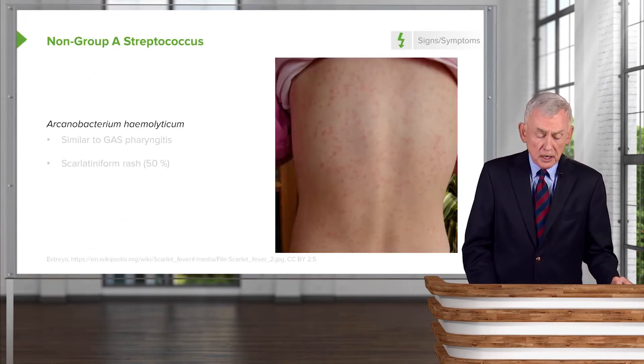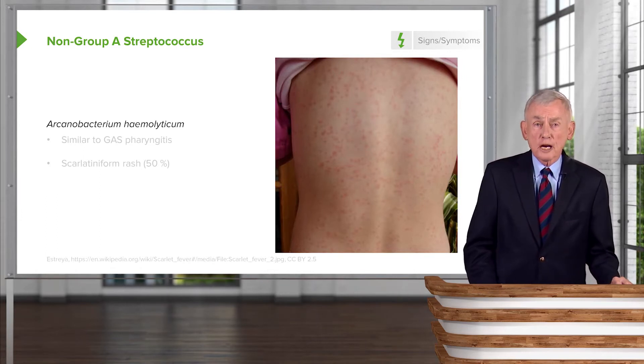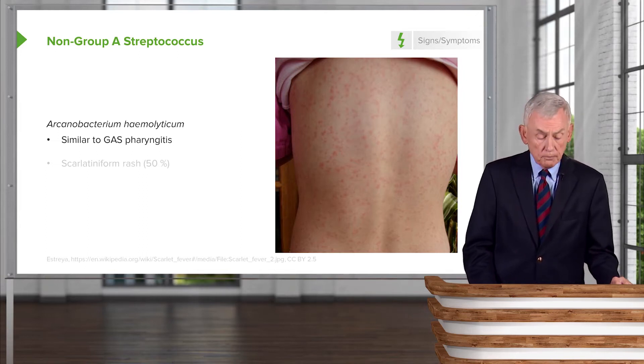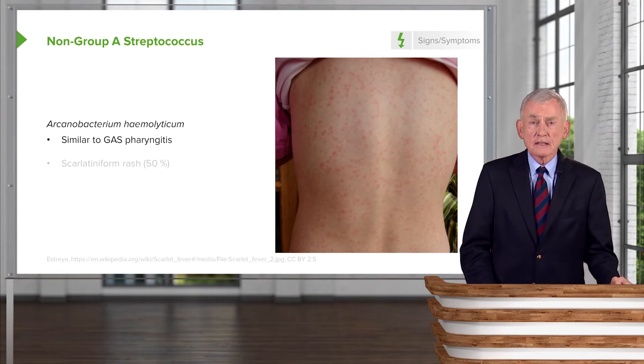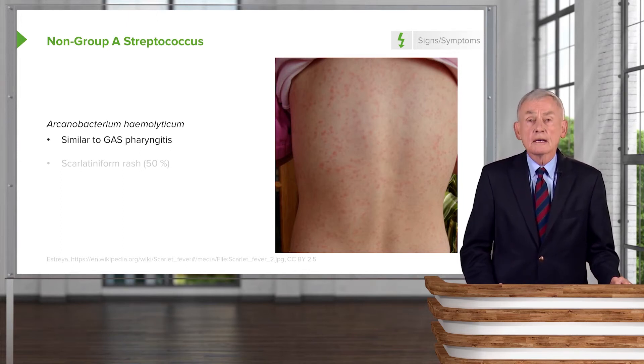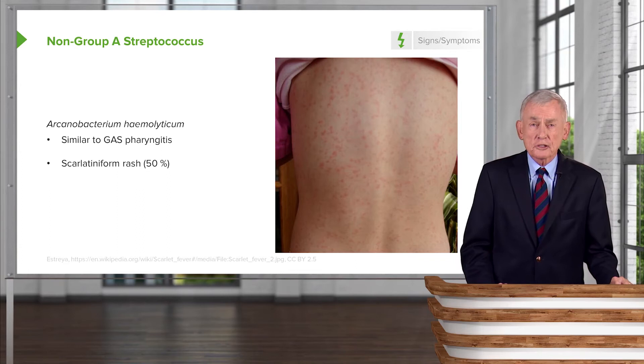Arcanobacterium hemolyticum reportedly produces a syndrome very much like group A strep pharyngitis. It must be very rare — I've seen many patients over the years and have yet to recognize it. However, you need to know that it can produce a scarlatiniform rash, so it can mimic group A strep.